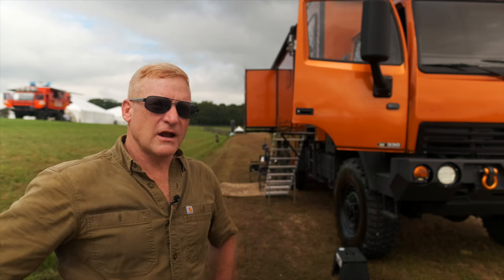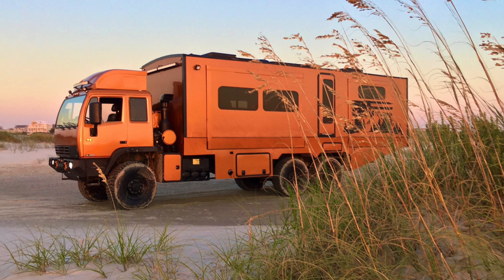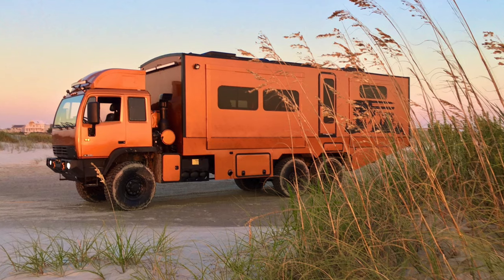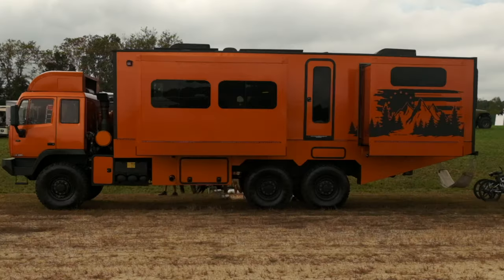My name is AJ Plummer and Vicki and I are from Swansboro, North Carolina. This is a 1995 Stewart and Stevenson 1086. This started out its life as a tanker in the military and we converted it into a very small little tented overlander.